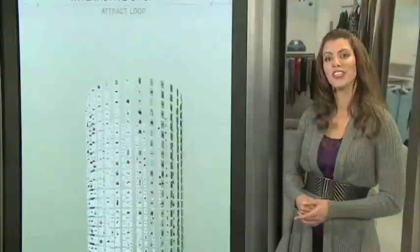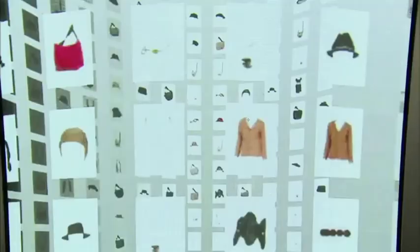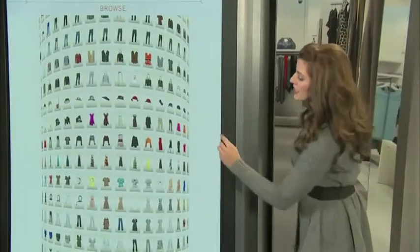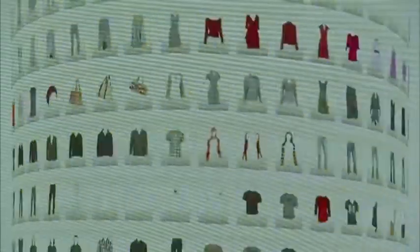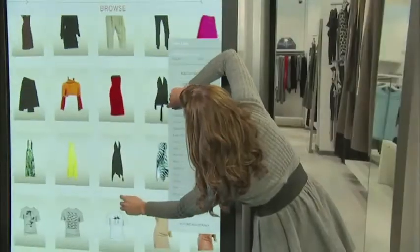As soon as you touch the screen, you enter the Browse Apparel Mode, where the fashion items snap into view for quick browsing. Here you can use a multi-touch feature on the large screen to quickly locate, enlarge, and select what you like.